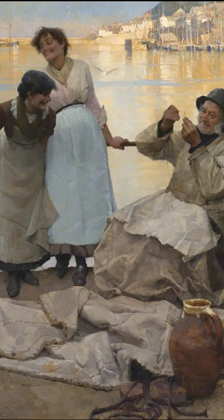Nevertheless, in Eyes and No Eyes, Bramley produced one of the most delightful and popular works in the collection at Penlee House. It is full of warmth and humour and of affection for the subjects of his painting. It is difficult to look at it and not smile.